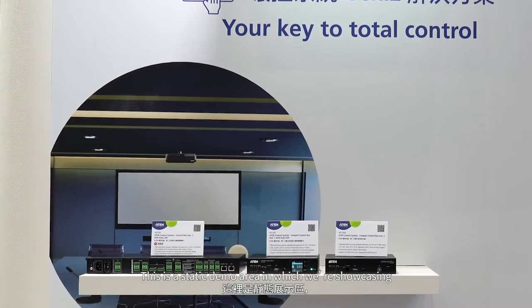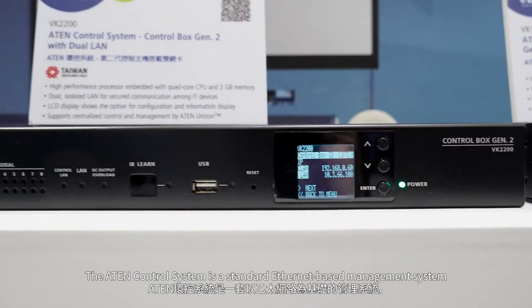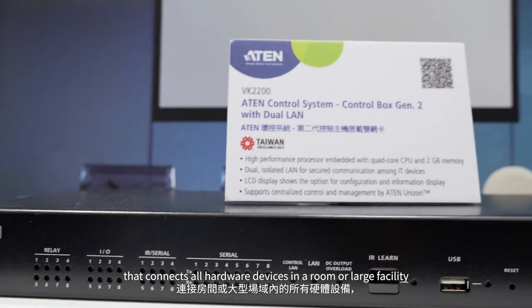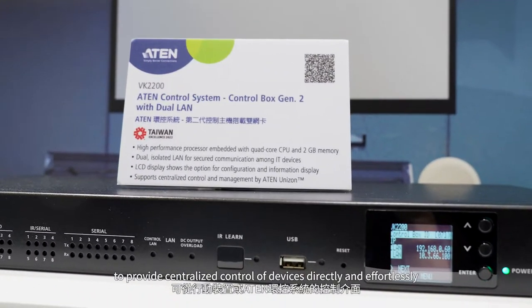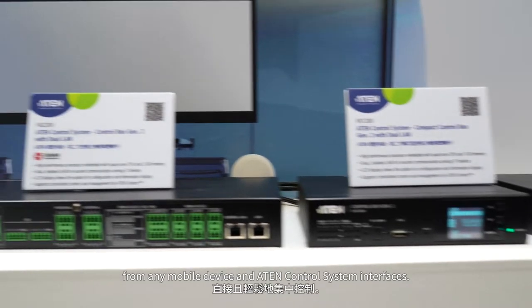This is a static demo area in which we are showcasing 8N control system products. The 8N control system is a standard Ethernet-based management system that connects all the hardware devices in a room or large facility to provide centralized control of devices directly and effortlessly from any mobile device and 8N control system interfaces.